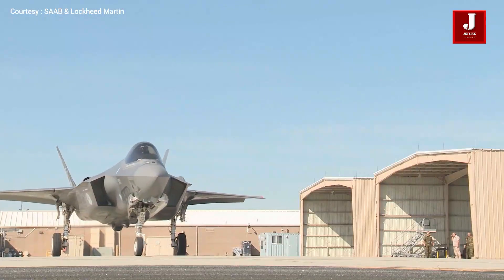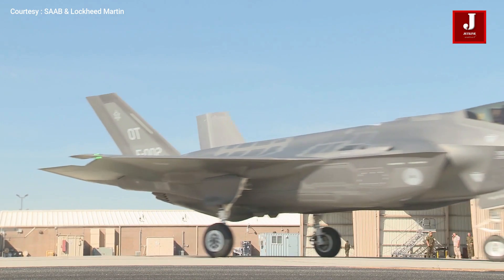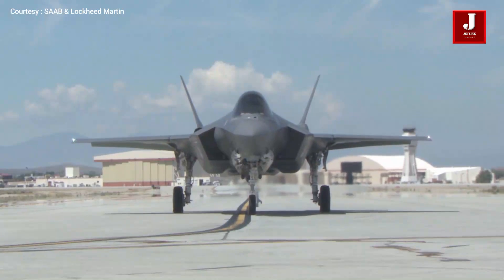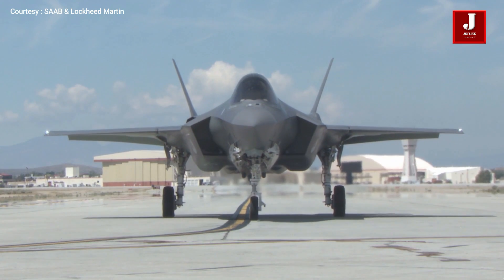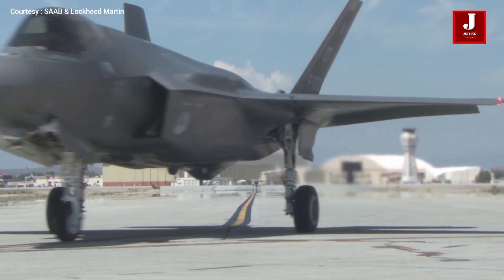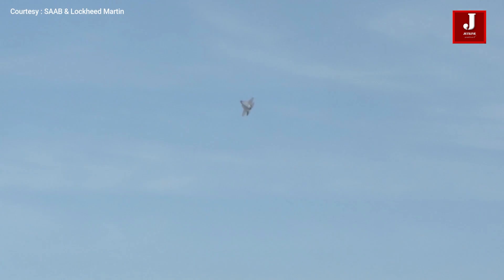The price of Lockheed Martin's F-35 has been decreasing, as bulk orders can bring down the cost. The F-35B is the most expensive model. According to the most recent price tag, it is $110 million, but a bulk order of 12 F-35s could reduce the cost to $82 million per unit. This pricing is for the year 2022.